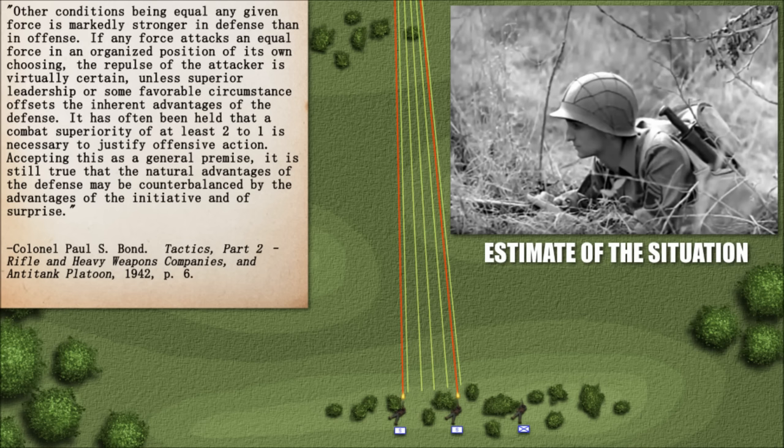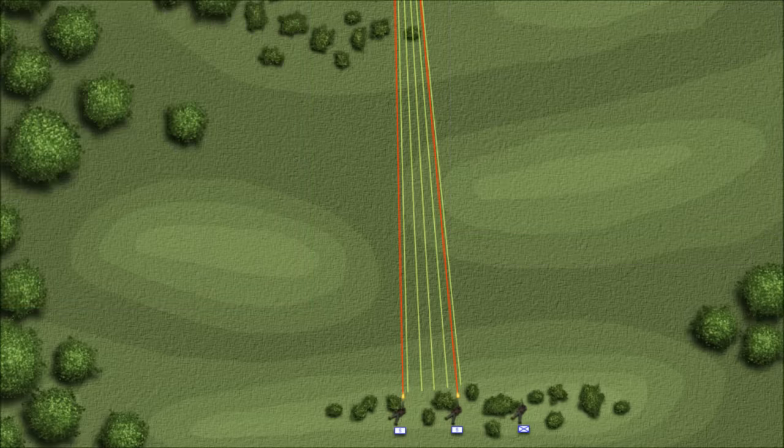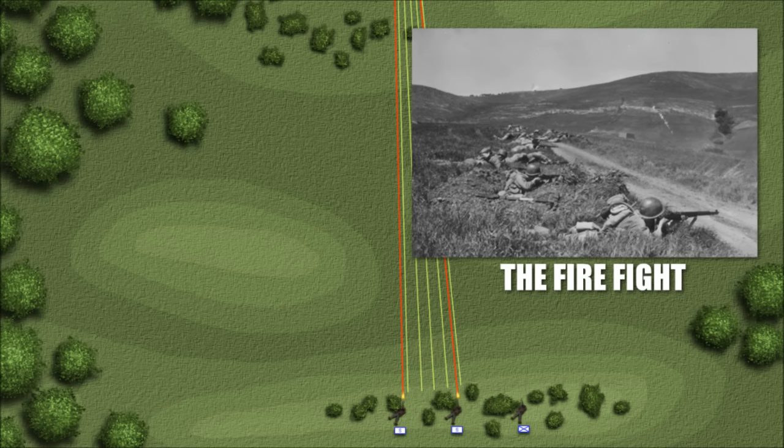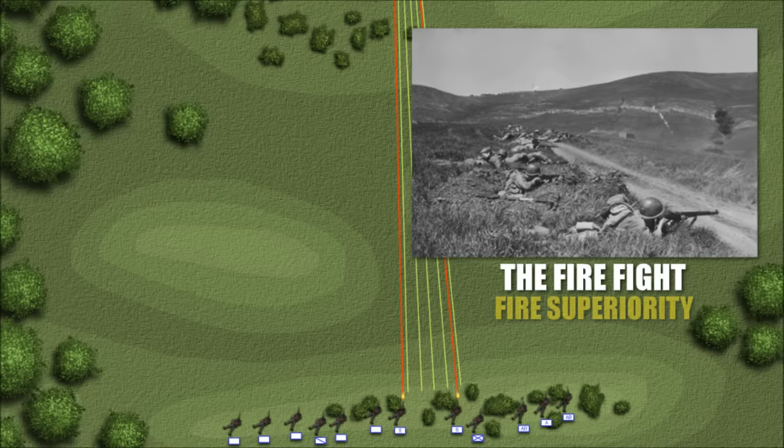Accepting this as a general premise, it is still true that the natural advantages of the defense may be counterbalanced by the advantages of the initiative and of surprise. Our intrepid squad leader has decided he can take the enemy MG with his squad alone — he has what was called an adequate superiority of force. Thus begins a new phase of the attack: the firefight. The squad leader needed to bring his squad up where it could most effectively engage the enemy, and the purpose of the firefight was to gain fire superiority.